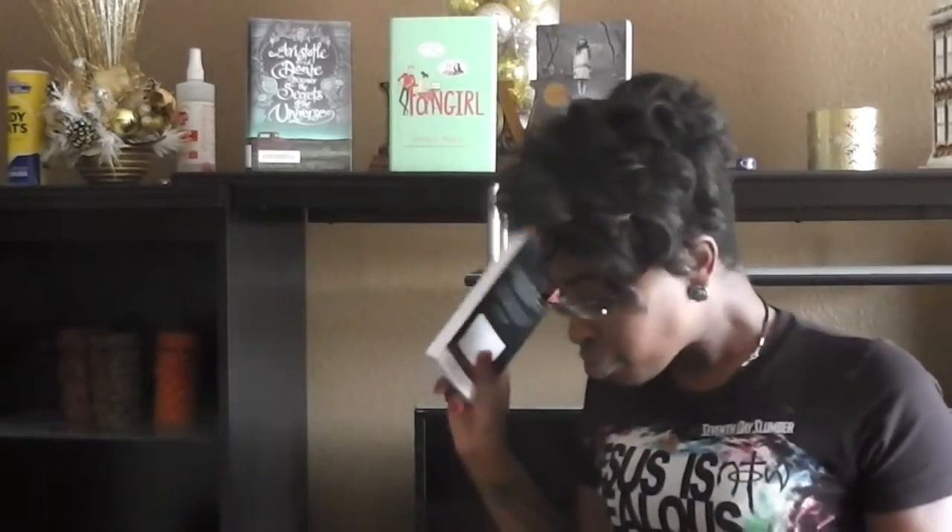As of 11:45, I finished Fire and Flood by Victoria Scott — book one of the Booktubeathon, done! I'm so excited starting it off successfully. It's a small book, only about 305 pages, so there's that.